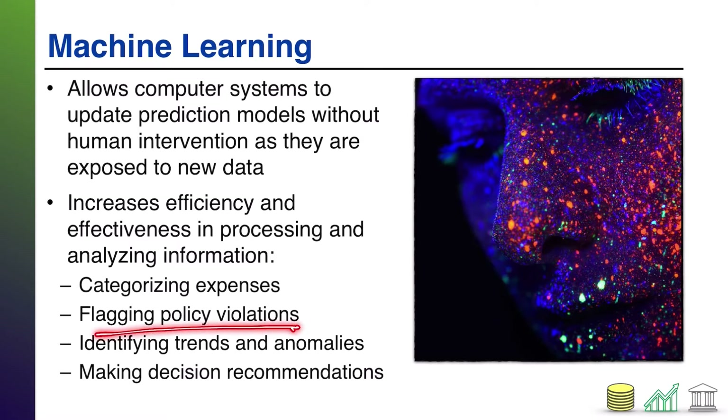Machine learning is also used for flagging policy violations, identifying trends and anomalies, and making decision recommendations — just like artificial intelligence. The difference is that in a machine learning situation, that recommendation can change over time based on new data the machine has seen since the last time it offered a recommendation.